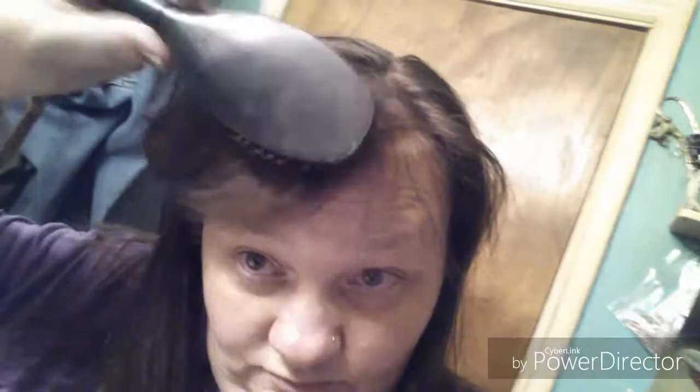Hey guys, welcome back to my channel. I'm in my bathroom — I normally don't come in here to do videos, but the lighting is better for what I need. I don't dry my hair as much as I can; I don't like to use a hair dryer because it kind of singes the hair. It's good on an emergency basis when you don't want to go out with wet hair.